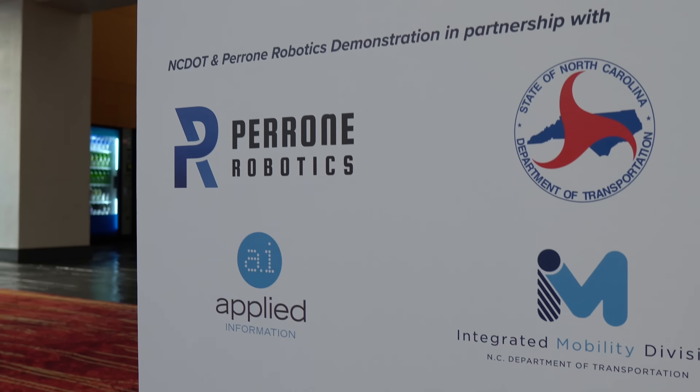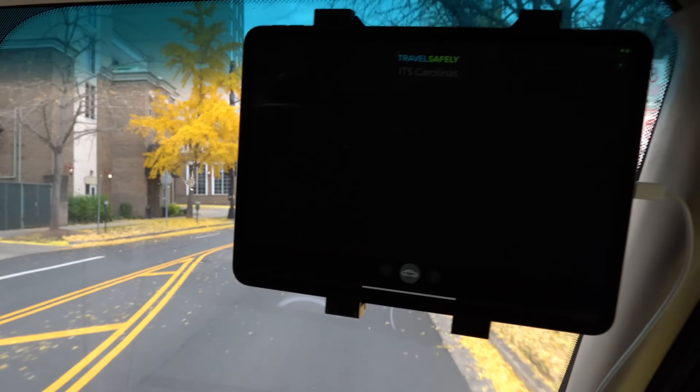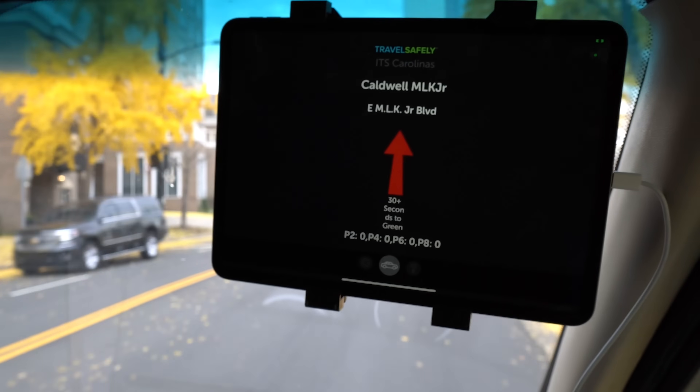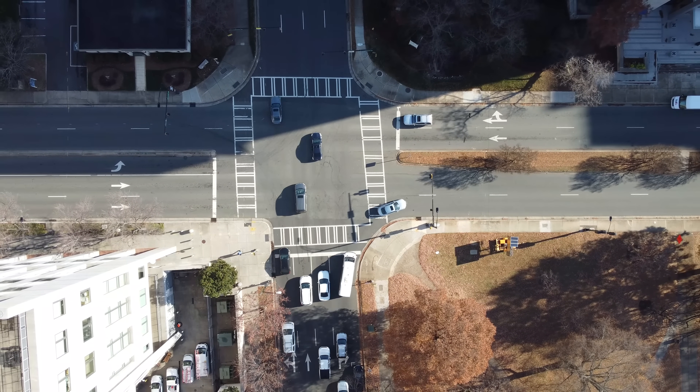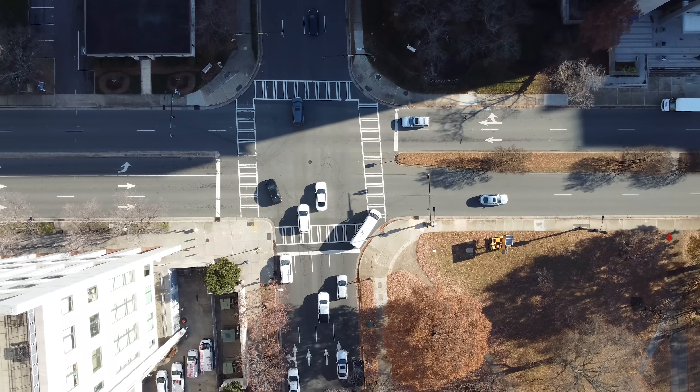We have our partner Applied Information — they provide an RSU detection unit in the vehicle so we are able to integrate traffic light information. As we are approaching a traffic light, we will be able to provide the information to our AV stack. The traffic light is approaching and we would be able to realize the signal phase and timing and act accordingly, whether to slow down or continue through the intersection.